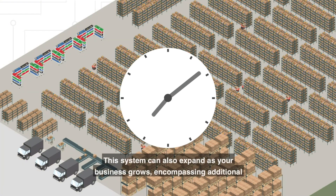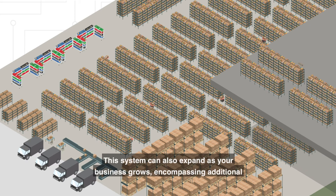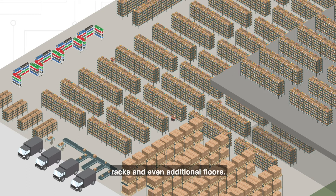The system can also expand as your business grows, encompassing additional racks and even additional floors.